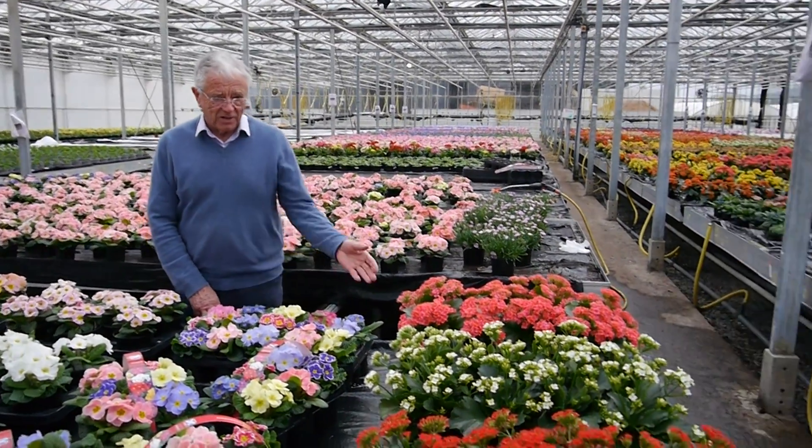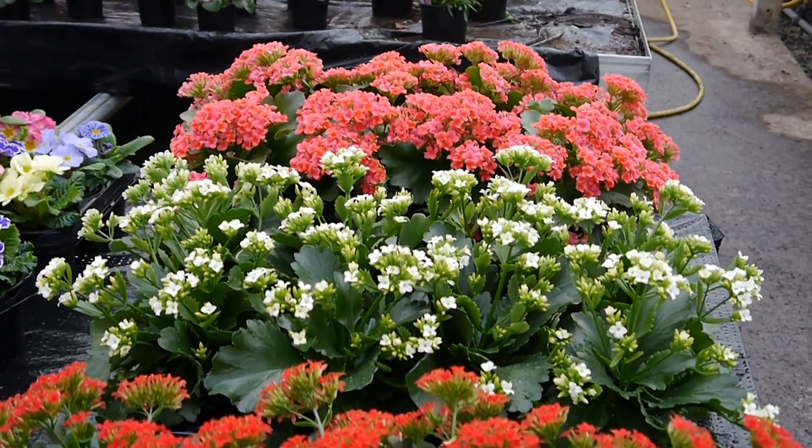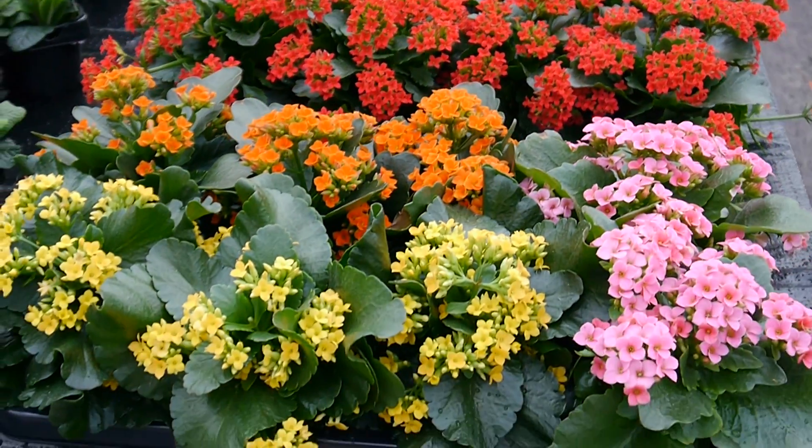We are starting off, first of all, with our Calicoes. These are very, very pretty. They're long-lasting. They're succulent. You hardly need to water them at all. Excellent colors, very nice. All in a 10.5cm pot.